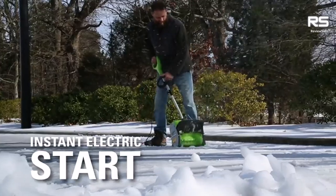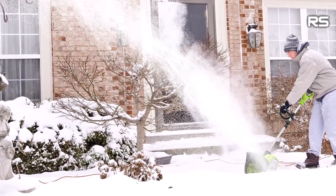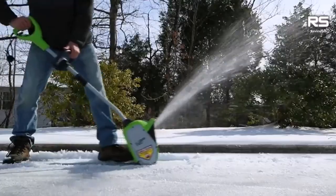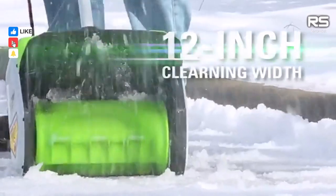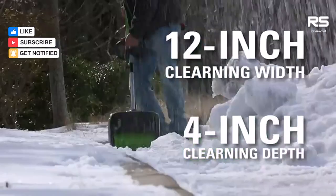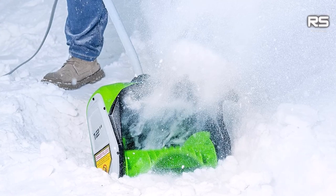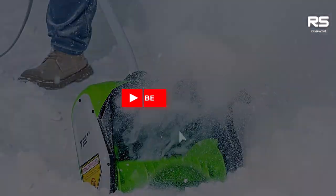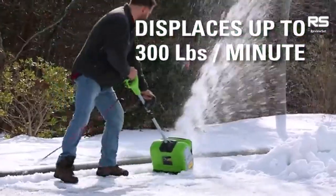Number three: Greenworks 8-amp 12-inch corded electric snow shovel. For those living in regions with frequent and heavy snowfall, the Greenworks 8-amp 12-inch electric snow shovel offers robust snow clearing capabilities. With the ability to clear snow up to 6 inches deep and 12 inches wide, it can throw up to 300 pounds of snow per minute. While it may not provide the precision for detailed surface cleaning in a single pass, it efficiently clears snowy patches from driveways and sidewalks with a few additional passes.